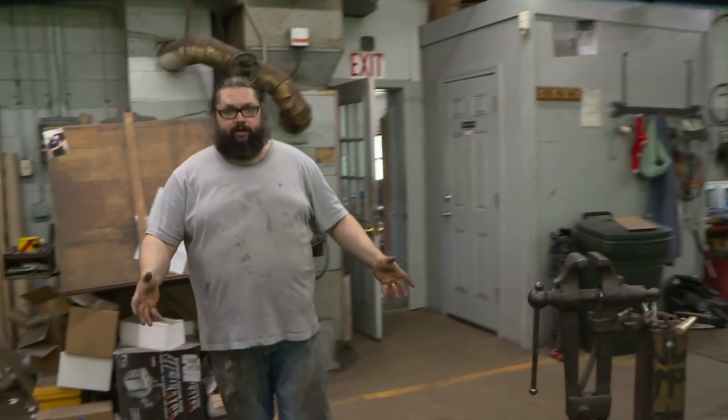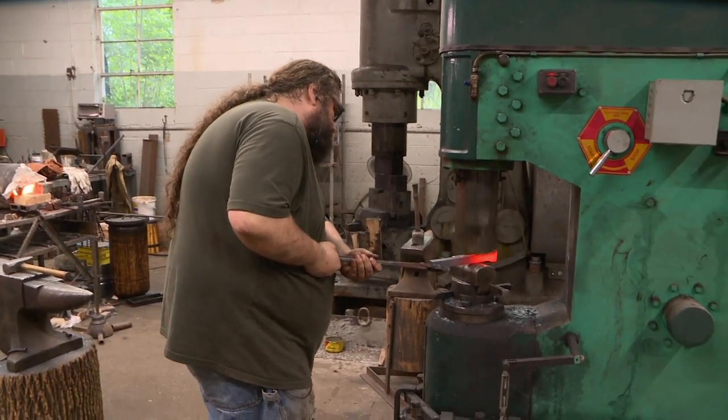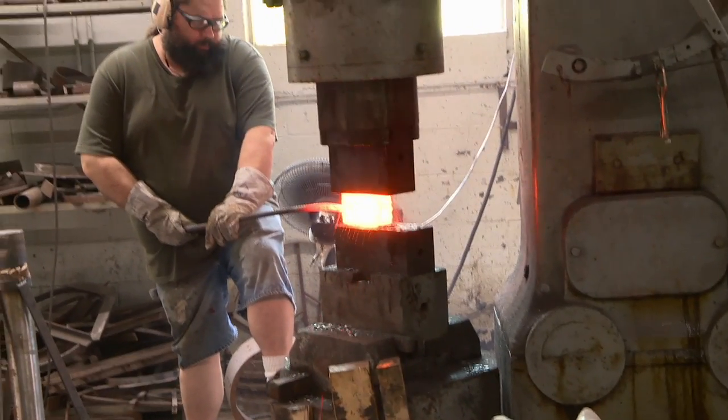So this is our main forging area here. We have two power hammers — a 110 pound Turkish hammer, and our 400 pound Nazel 4B, which we just got running last October. I love that machine.